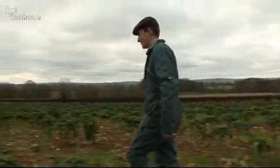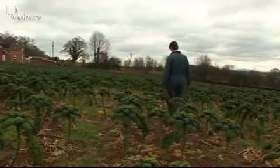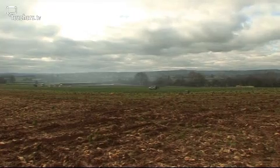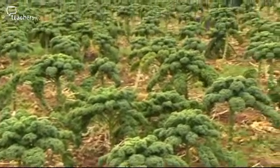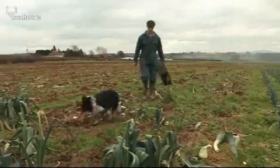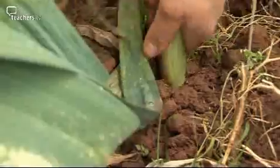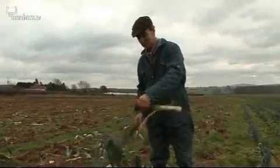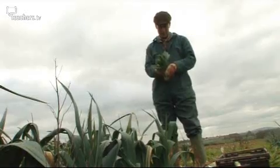This is John, and this is his farm — it's organic. People eat lots of different plant parts from John's farm. John is only interested in one particular part of this plant — not the roots or the leaves, but the stem.